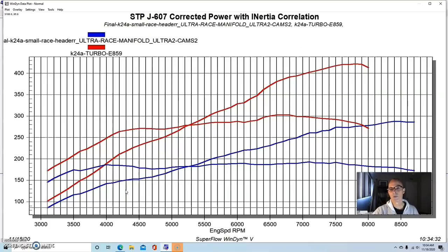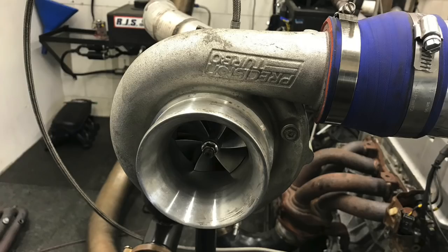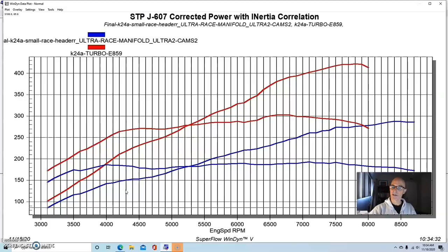Now it's time for boost. The first thing we did was install a 62-millimeter turbo from Precision Turbo. I don't have all the specs on that turbo, but I've had it for about 10 years. This 62-millimeter from Precision was used on a Suzuki Kizashi that we ran with the guys from Suzuki on a land speed project. We got that little Kizashi sedan to go over 200 miles an hour and set a record out at Bonneville.